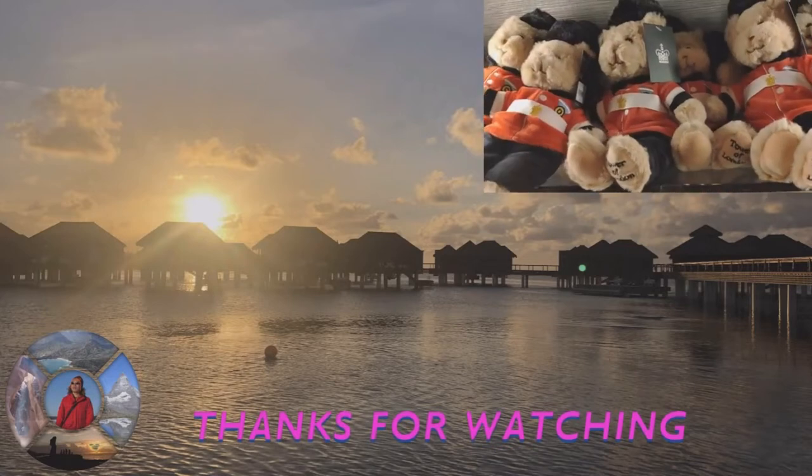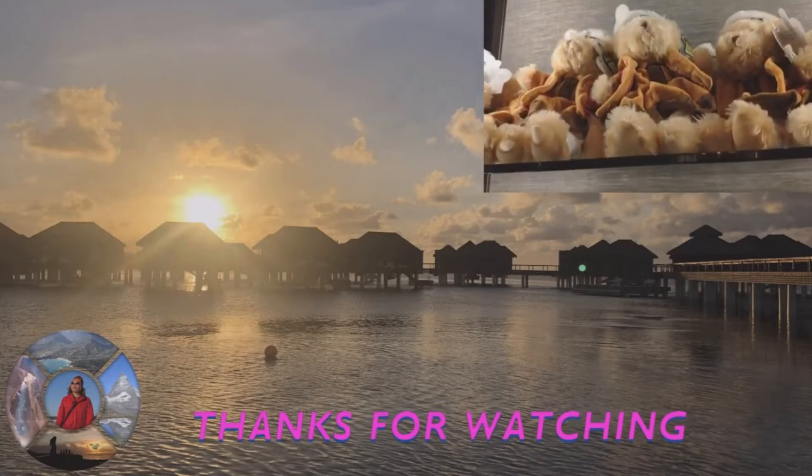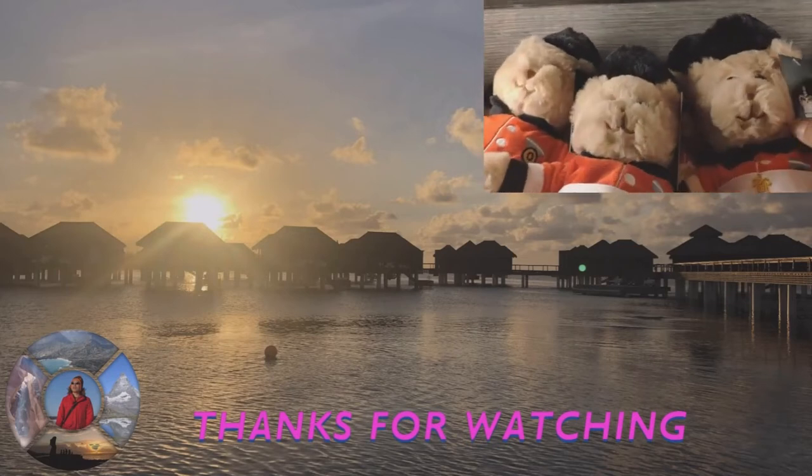At the end of the White Tower, there are souvenir shops. I wonder how much these teddies cost.